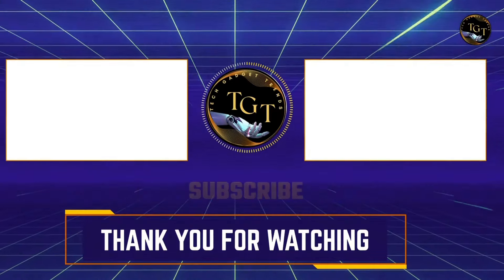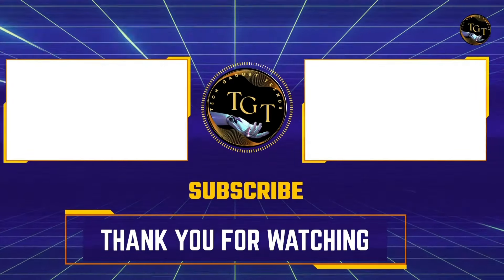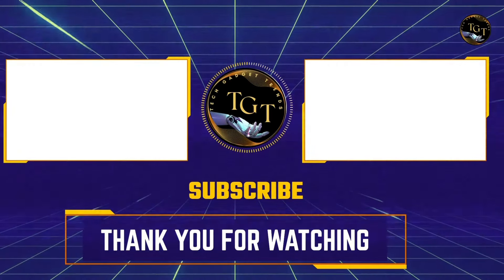If you enjoyed this video and are interested in more content about car gadgets, make sure to check out our other videos on the left and right. We have a variety of reviews and guides that will help you discover the best gadgets for your car. Don't forget to subscribe and hit the notification bell to stay updated with our latest videos. Happy exploring!